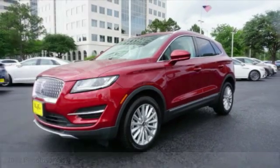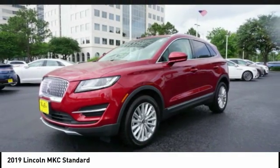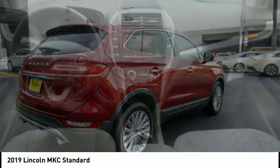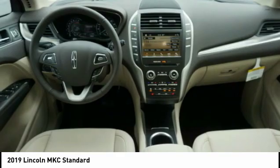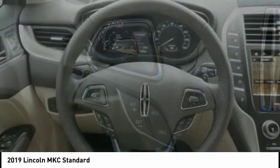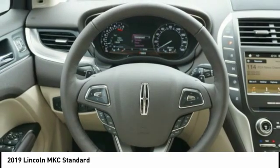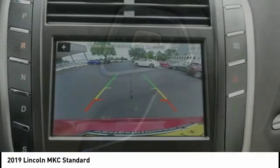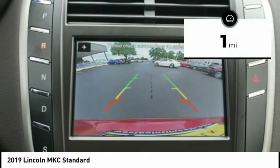Take a ride in the 2019 MKC. The Lincoln MKC is a stylish and nimble handling luxury crossover vehicle. With a long list of standard features, the MKC is sure to please. The exterior and interior offer a contemporary look that is sure to turn some heads. This vehicle has less than 100 miles.